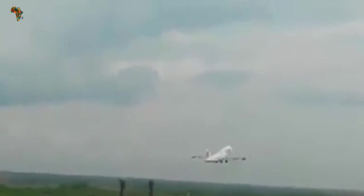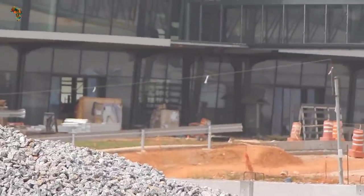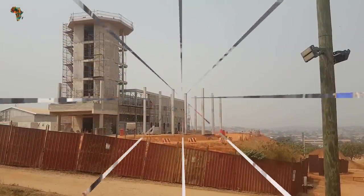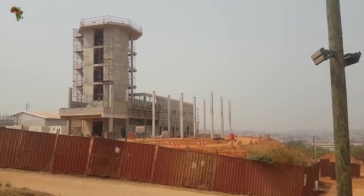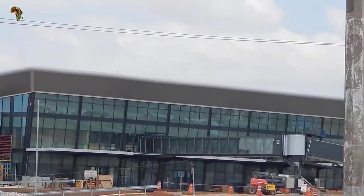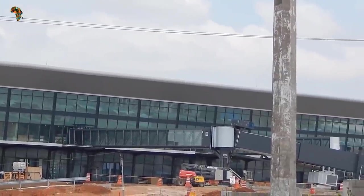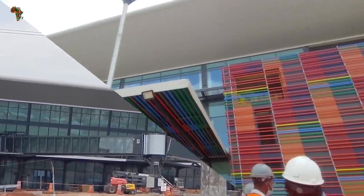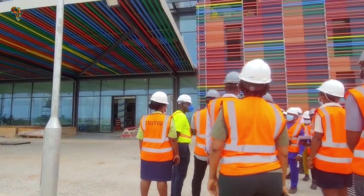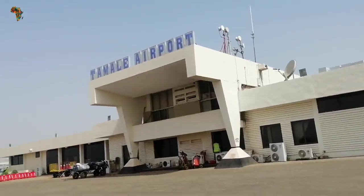On the occasion of the unveiling of the Kumasi International Airport expansion project, the minister revealed that the Kumasi Airport City project was well underway. He said he had authorized the Ghana Civil Aviation Authority to begin feasibility studies for the project, and that the Ministry of Transportation will soon release the specifications, designs, and costs for the essential facilities.